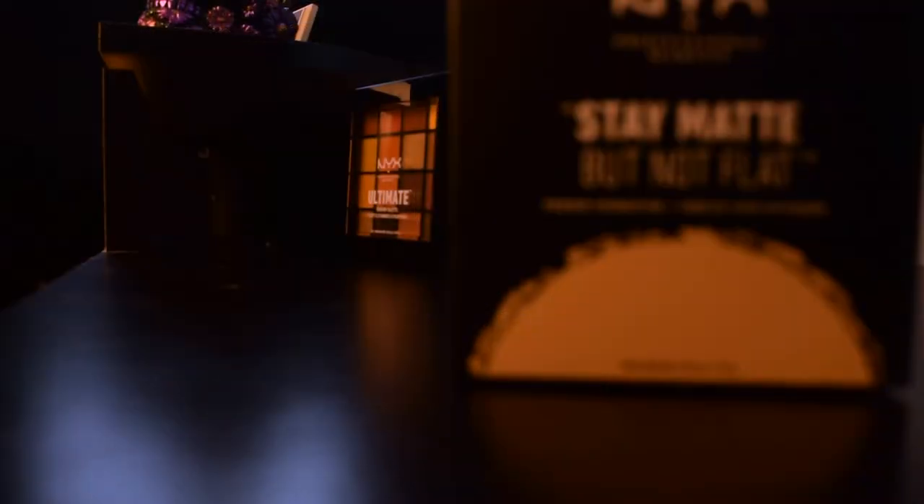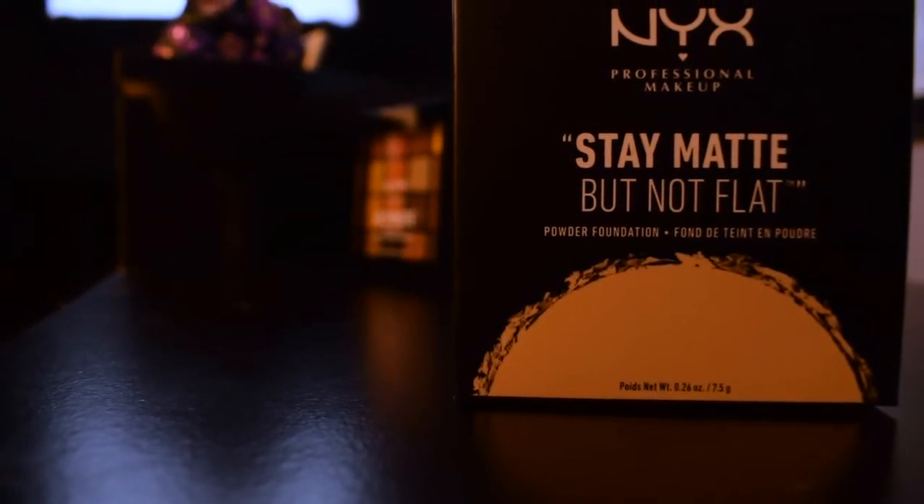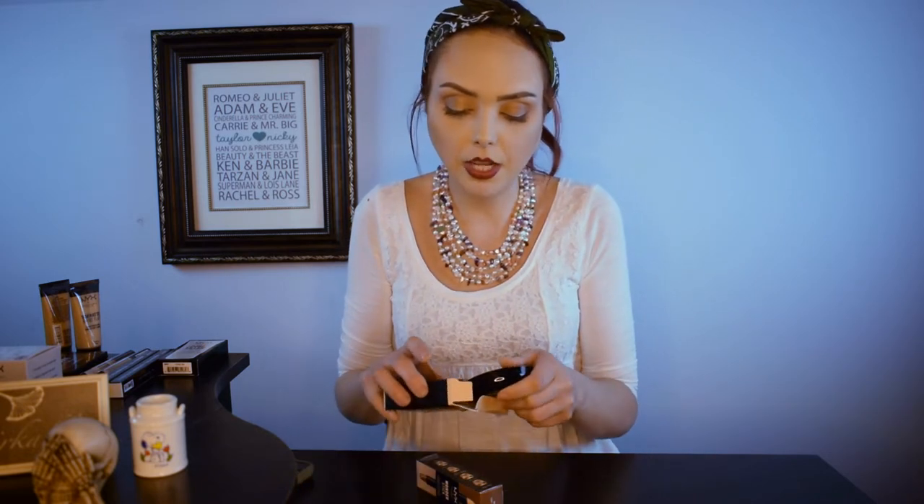This is the Stay Matte But Not Flat powder foundation. I normally put a powder foundation on top of my liquid foundation just to set it — I prefer that over just a setting powder. I didn't open this yesterday... oh no, it looks broken! Oh God, I'm gonna be so sad. But actually it's not broken — okay, thank God. That's the color I got, and it kind of reminds me of the It Cosmetics pore refiner. I got it for $6.65, which is pretty cheap for a powder foundation.